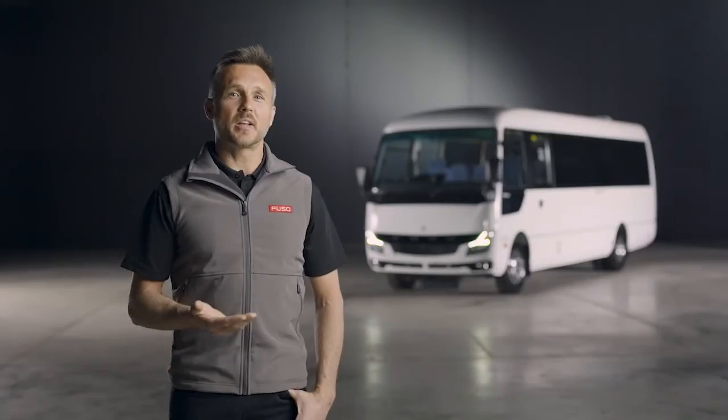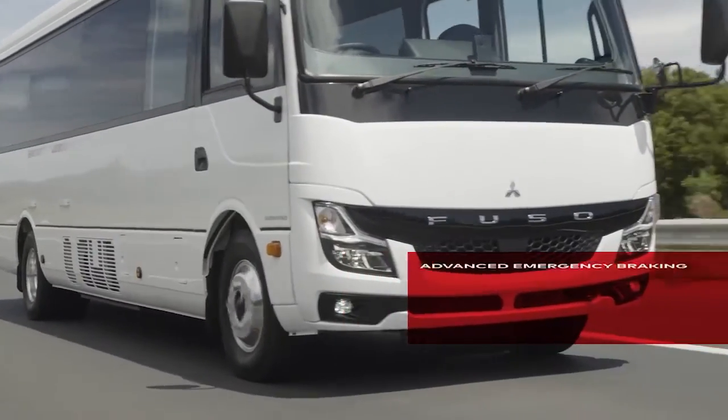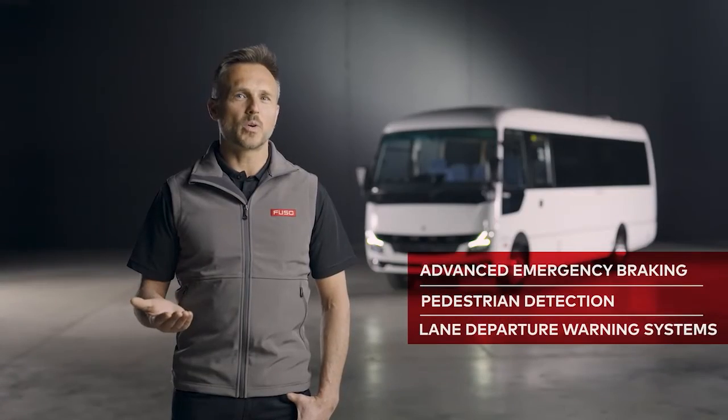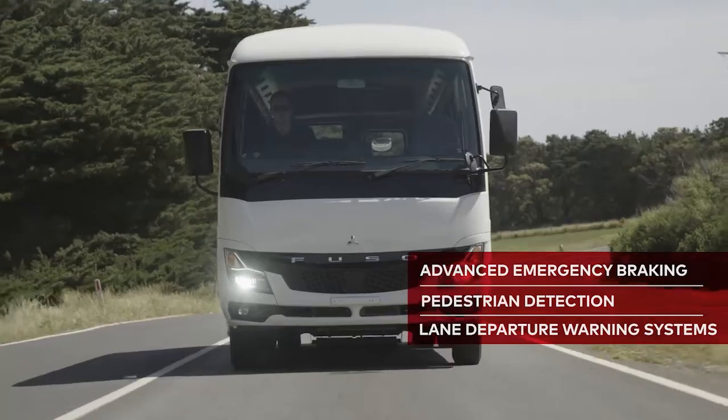When it comes to getting from A to B safely, the Rosa leads the pack with a suite of active safety features. Advanced emergency braking, pedestrian detection, and lane departure warning systems are all standard and active while you drive.